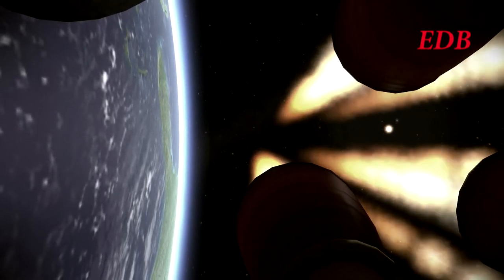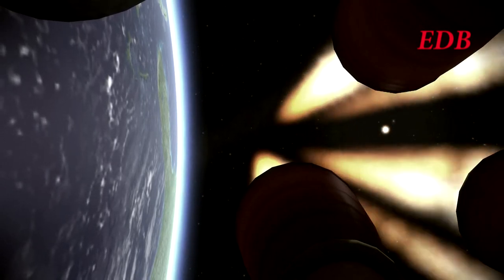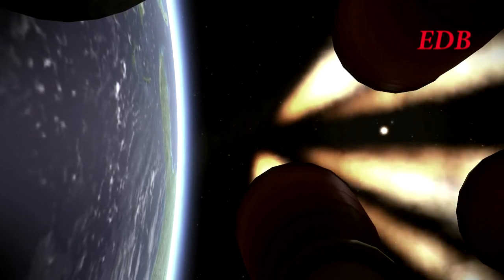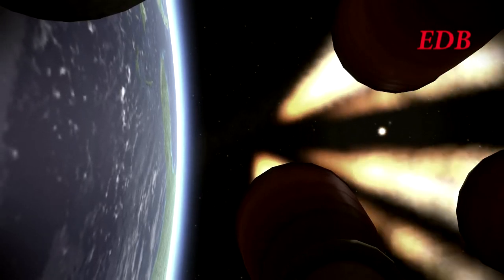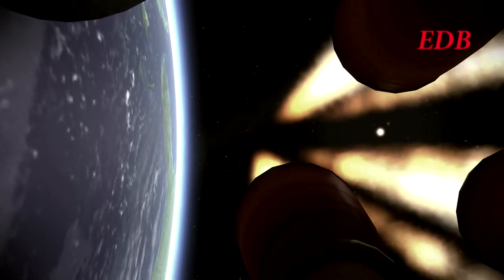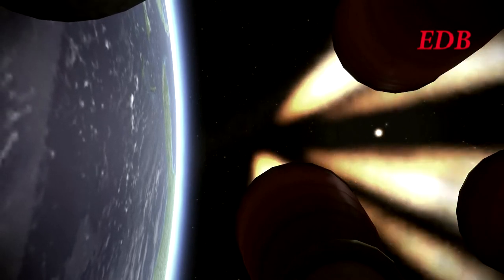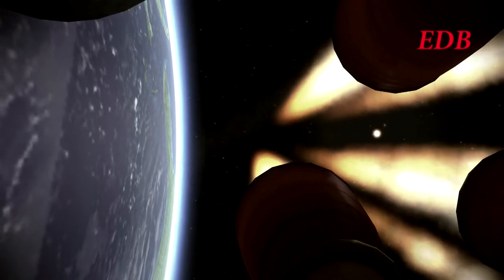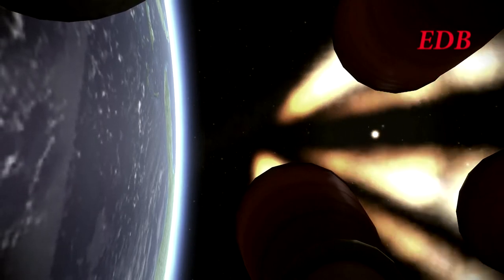Third stage burn is stable as we pull away from the coast of North America here. The rocket making its way across the Atlantic.